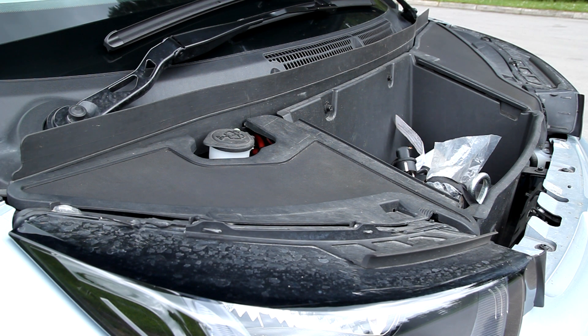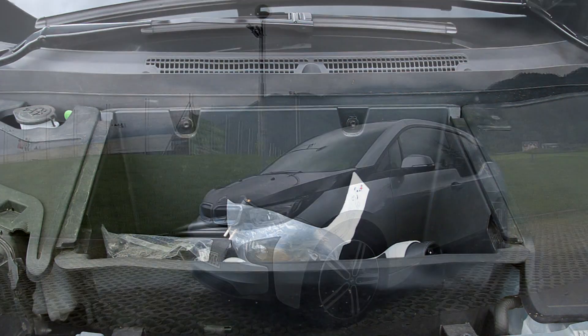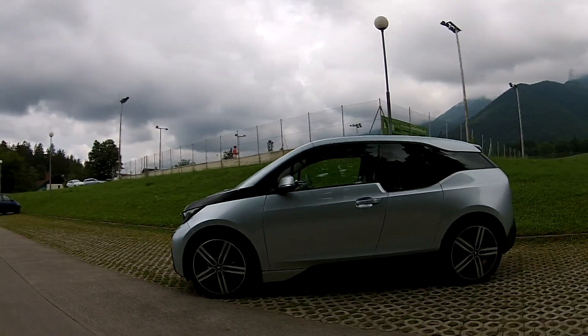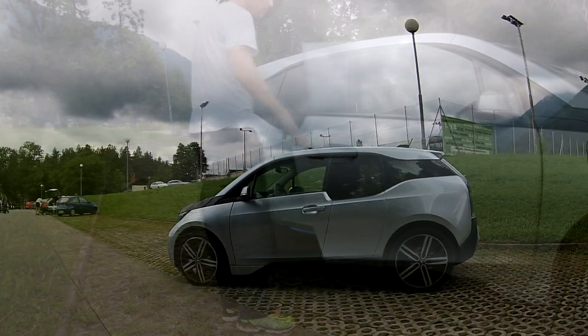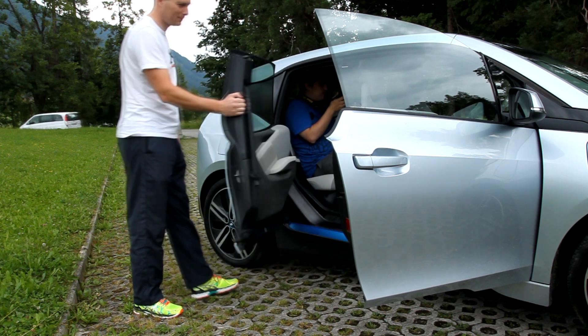Under the bonnet we find a small compartment for the charger and cables, as well as perhaps a small bag. But that's not the only special thing about it — the back doors are rear-hinged.